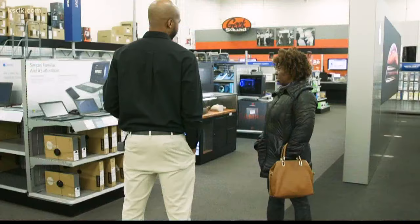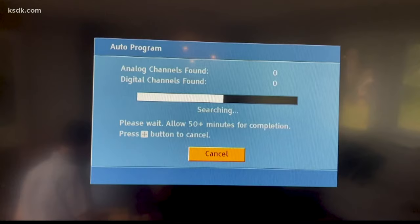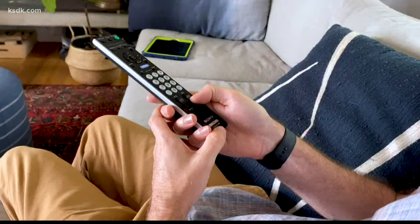Consumer Reports suggests you shop somewhere with free returns and exchanges. As for Chris, he found another benefit to his antenna: a couple years ago when there was a major storm and the cable went out in town for a couple of days, if you had an antenna, you could still watch TV. Michelle Lee, 5 on your side.